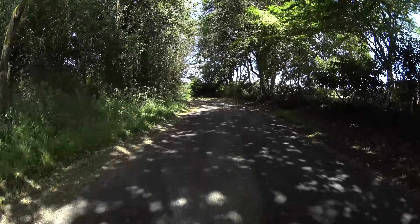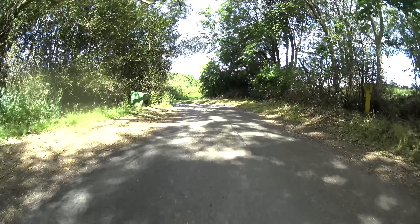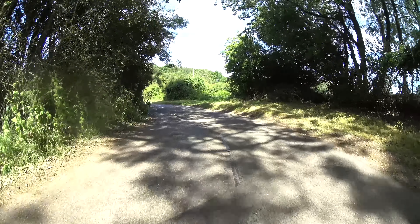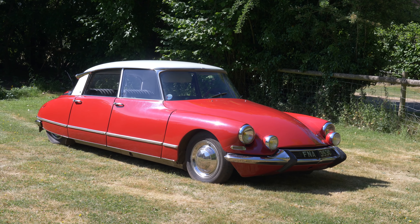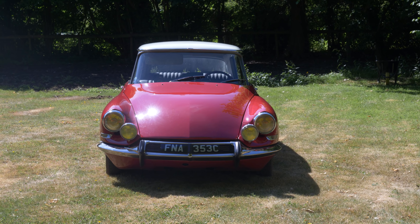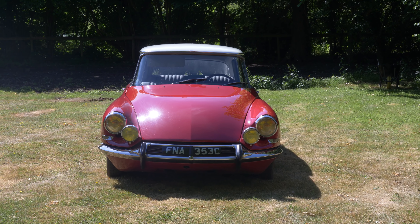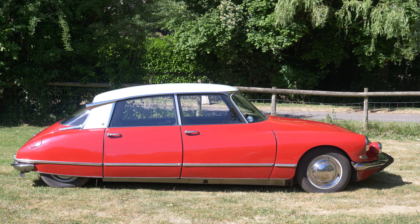Hello everybody. Later today I have both Aston Martin and Ferrari V12s to drive — 1100 British and Italian horsepower — and yet that's not the car that I'm really excited about. It's this: the Citroën DS, more specifically a 1965 Citroën DS19 Pallas, however you want to call it.